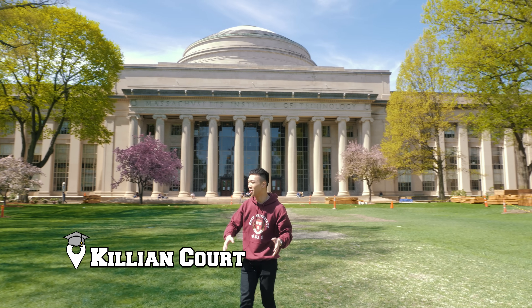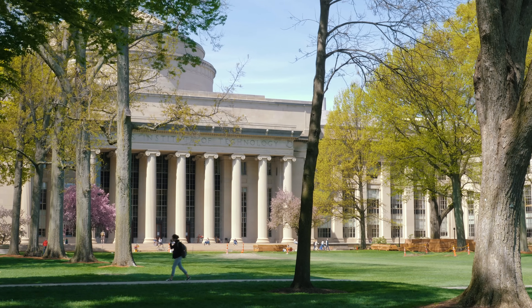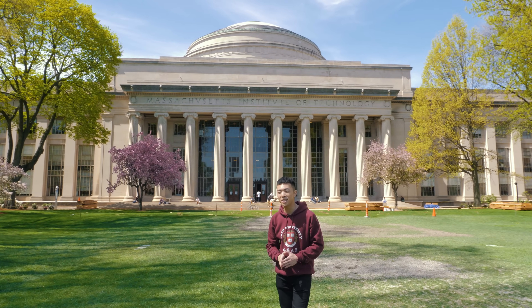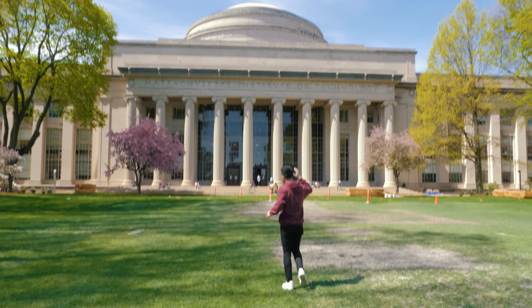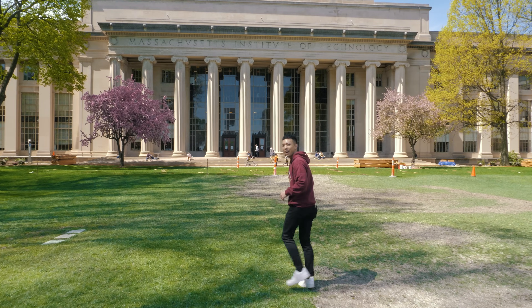Right now we're walking in Killian Court — this is where students come on some days and where they host a lot of events. What you see behind me is actually the most recognized view of MIT: the Great Dome. This is where the engineering library is and where a lot of the laboratories are, so we're going to go check that out.